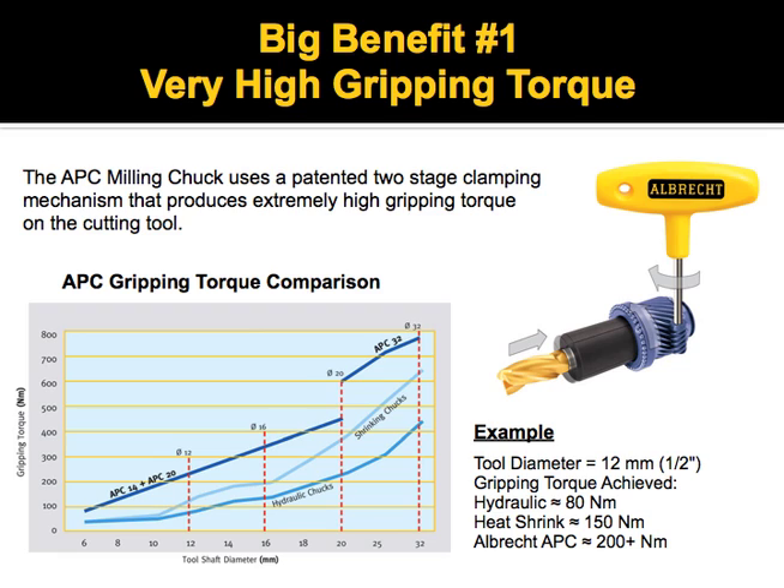Big benefit number one is high gripping strength. The locking taper gives it a tremendous amount of mechanical advantage to grip on that cutting tool. As a comparison to hydraulic tool holders and shrinking chucks, the APC far exceeds those other tools.